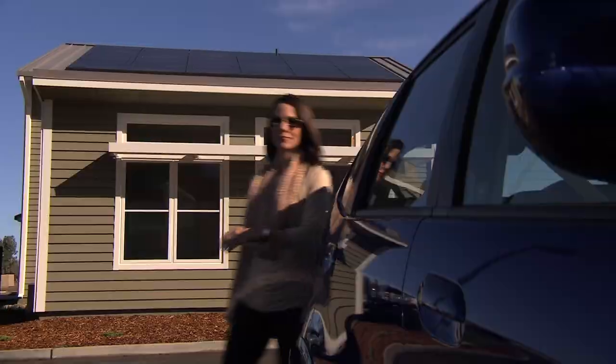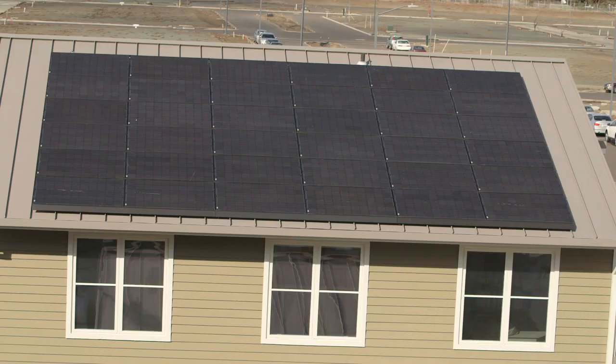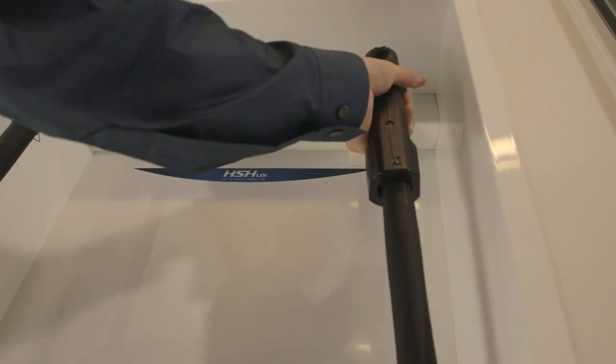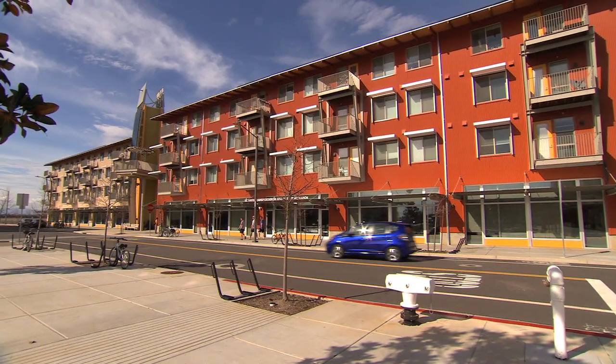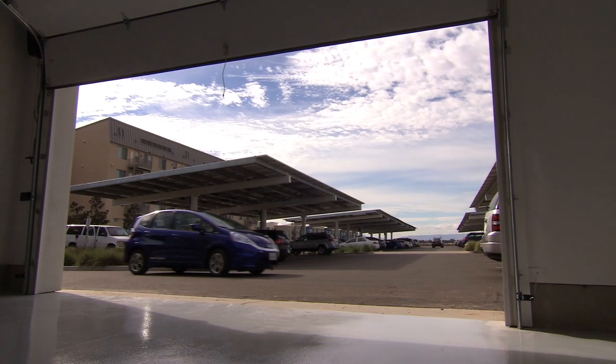Honda envisions a zero carbon future with electric vehicles powered by renewable energy. We're demonstrating a pathway for the full integration of electric vehicles into a home. Our home comes equipped with the Fit EV battery electric vehicle. The Fit EV has been modified to accept power directly from the home's solar panels or from the stationary battery.